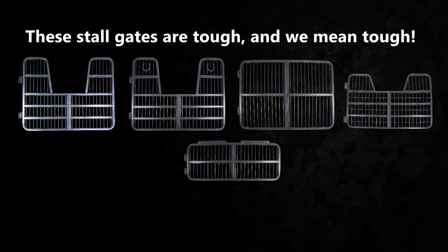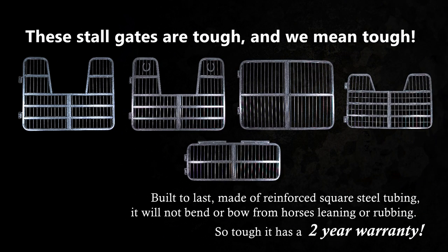These stallgates are tough — and we mean tough. Built to last, made of reinforced square steel tubing. It will not bend or bow from horses leaning or rubbing. So tough, it has a two-year warranty.